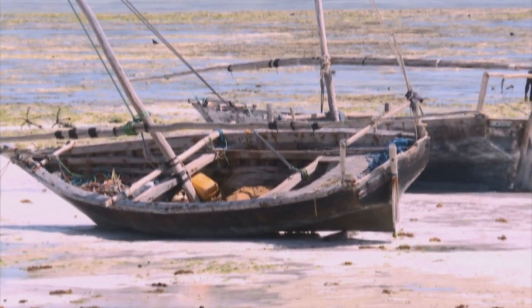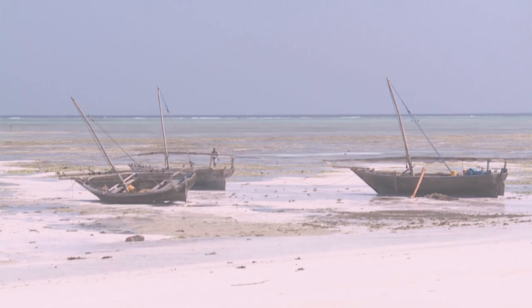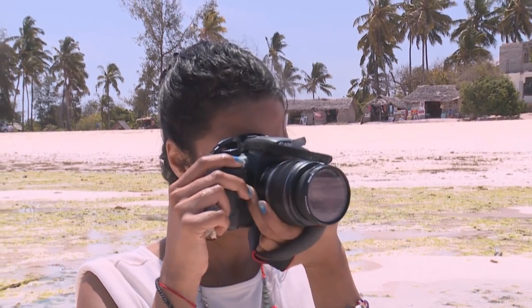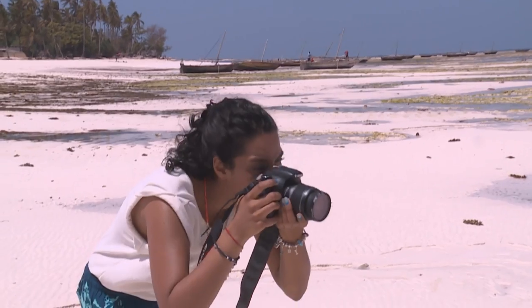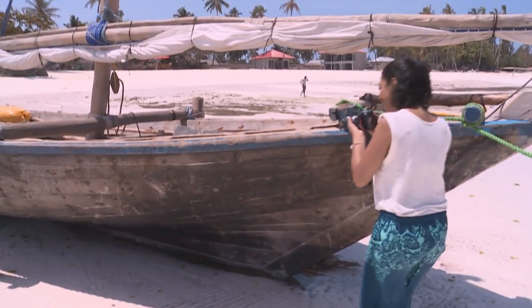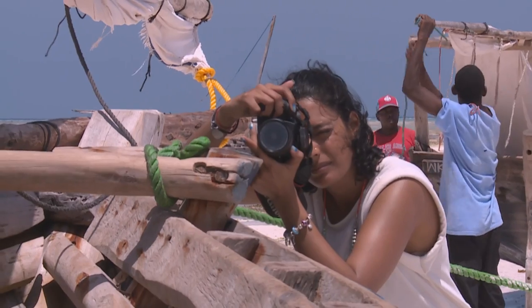Kriya was keen to add to her image diary, and the dhows reminded her that Zanzibar has had links with the Middle East and India for some 15 centuries. Even today, Kerala on the west coast of the Indian subcontinent is considered the place where this ancient vessel design was perfected.